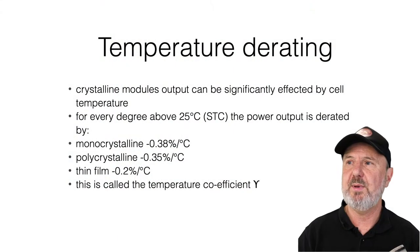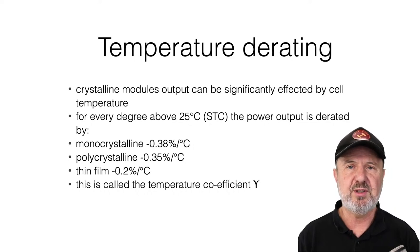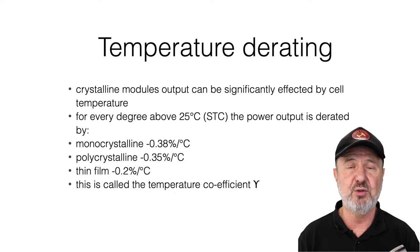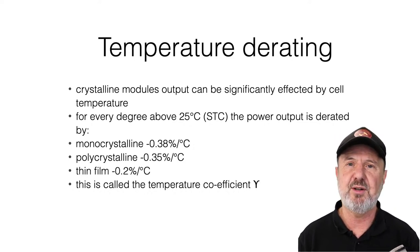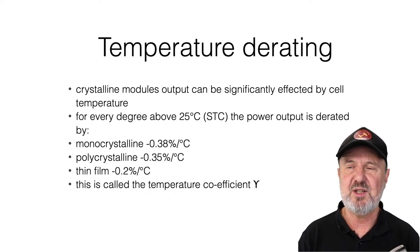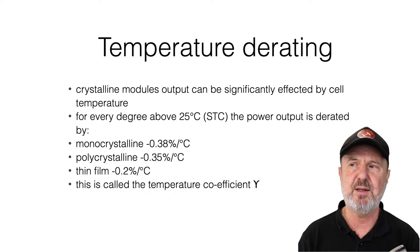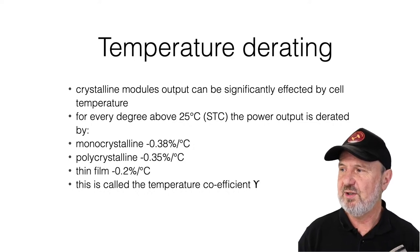Temperature derating must be allowed for in real-world conditions. The solar panel will produce less power under normal operating conditions unless you live somewhere where it's below zero most of the time. The temperature derating is given in percentage per degree Celsius above the test conditions — you're losing around 0.4 percent per degree Celsius above 25 degrees, which is the standard test condition temperature.